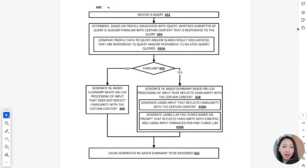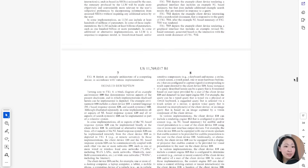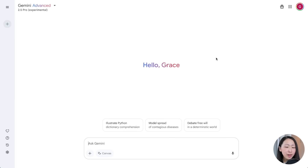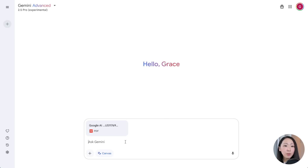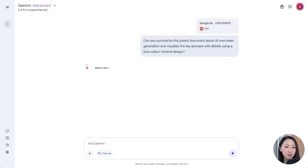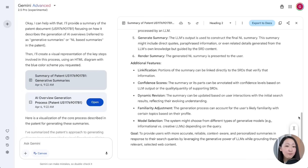I have these long patent documents — everything is in images and full of complex diagrams. Go to Gemini, select 2.5 Pro, and make sure you turn on Canvas, as we're going to build the visualization. Then upload the patent document and use a prompt to ask it to summarize the document and visualize the key process. Very quickly it will summarize the whole document with a summary and visualize the key process.